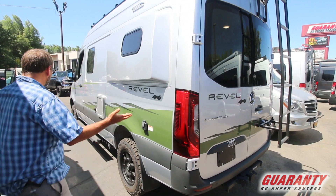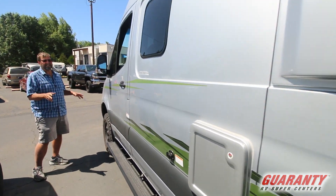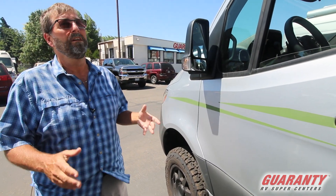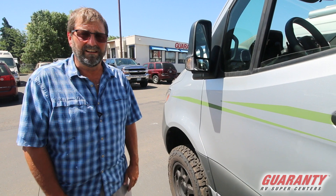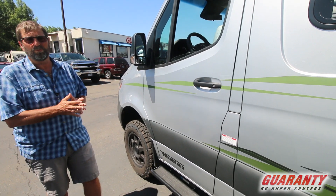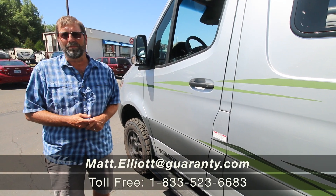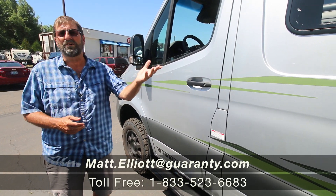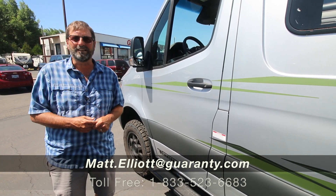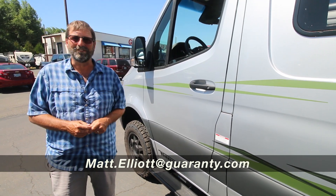So just walking around and looking at it, we're looking at a really small, nimble, highly economical, extremely versatile, fun buggy that I can stay in, camp, and travel wherever I want. It's a magnificent kind of rig. We couldn't keep them on the ground last year — these are the very first ones we've had for the new model year, and I'm very excited about them. I hope you want to know more. Give me a call or I'd love to show it to you in person. My name is Matt Elliott and you can reach me at 541-954-8495. Thanks for watching, have a great day.